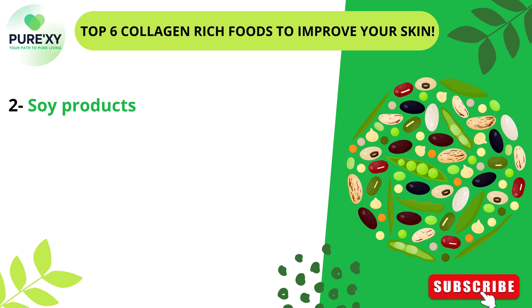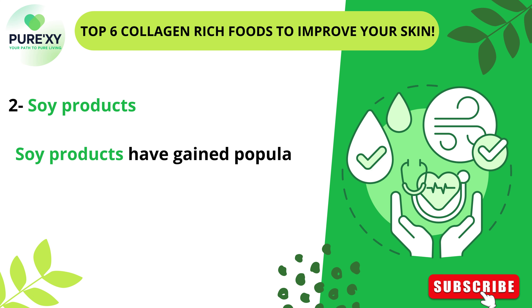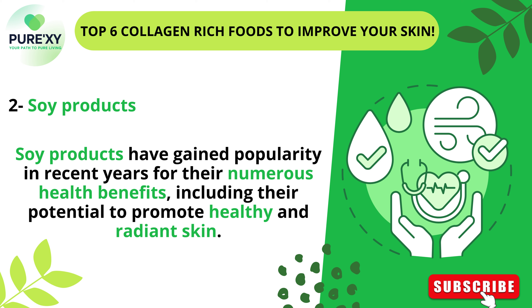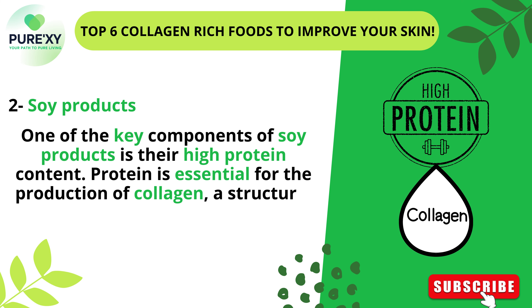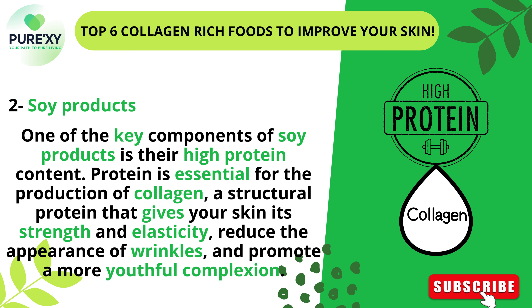2. Soy Products. Soy products have gained popularity in recent years for their numerous health benefits, including their potential to promote healthy and radiant skin. One of the key components of soy products is their high protein content. Protein is essential for the production of collagen, a structural protein that gives your skin its strength and elasticity, reduces the appearance of wrinkles, and promotes a more youthful complexion.